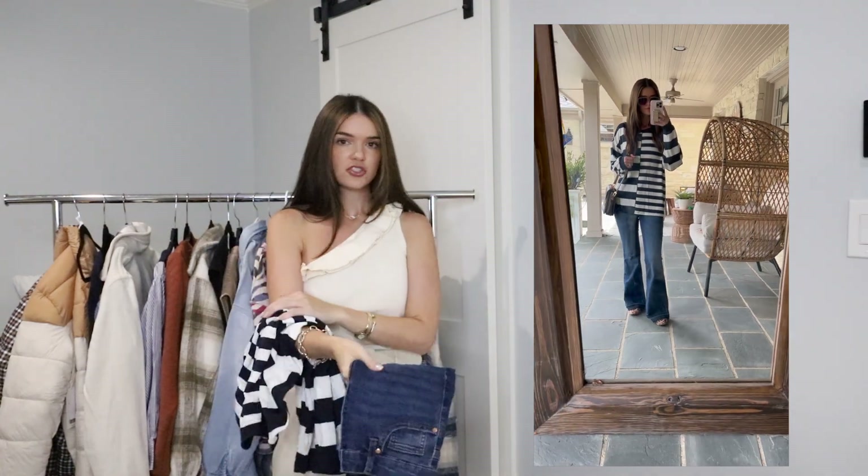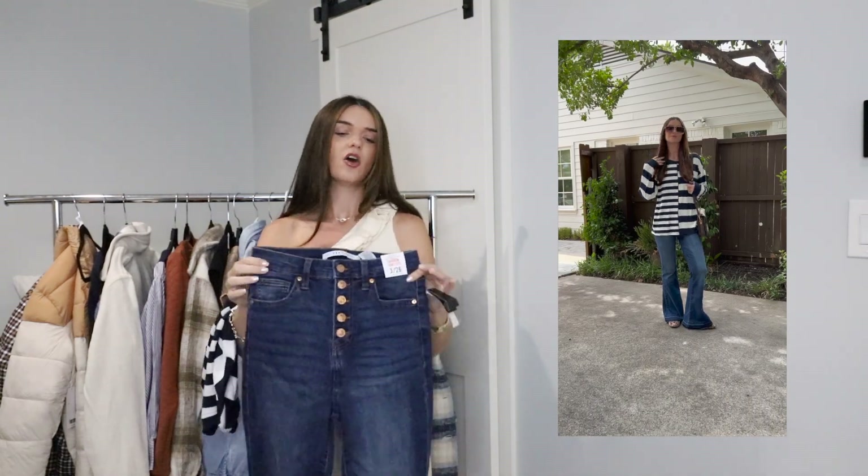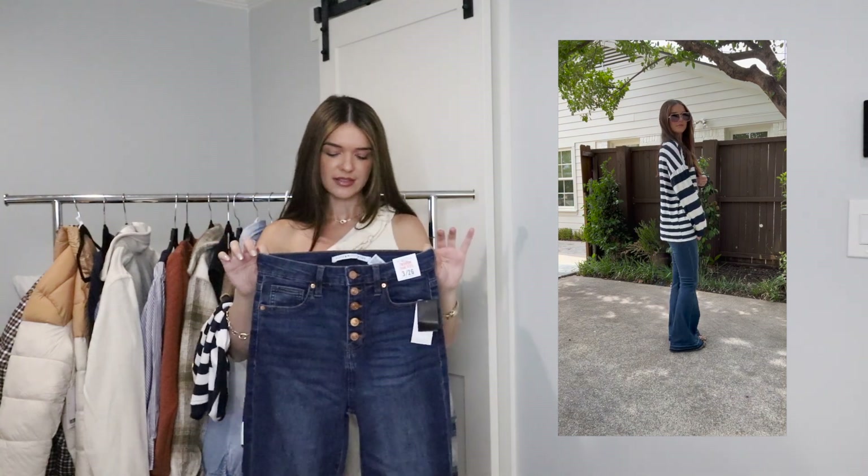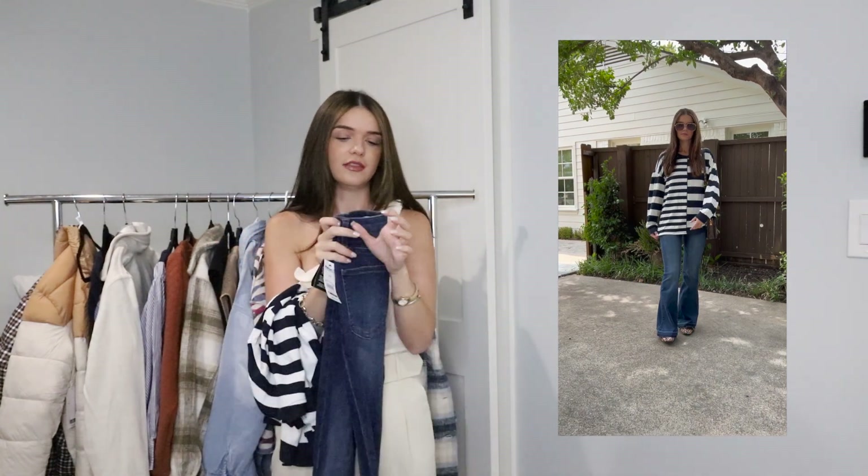It's lightweight, but also going to be great for layering later on in the season. It comes in extra small to 3XL. And then these jeans are so great because they have a stretch to them. They are high-waisted and they have a great flare leg on the end.